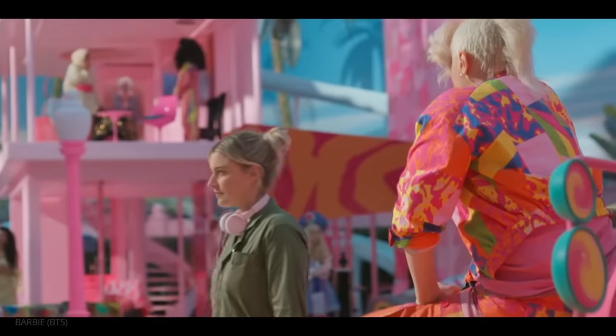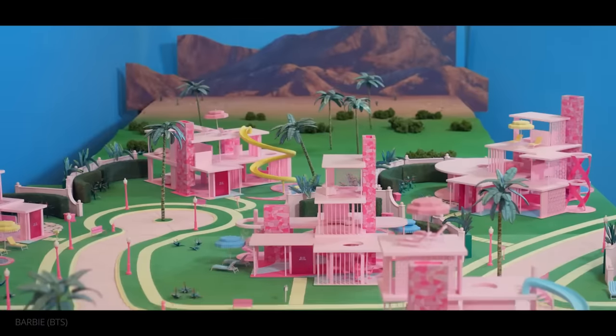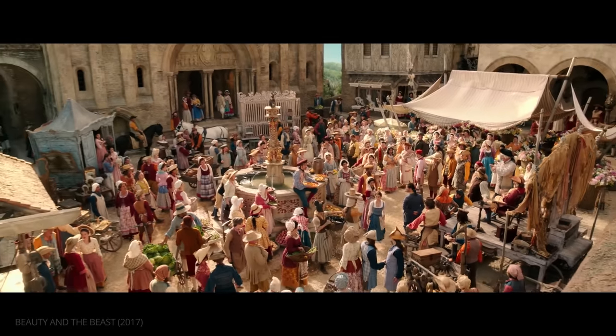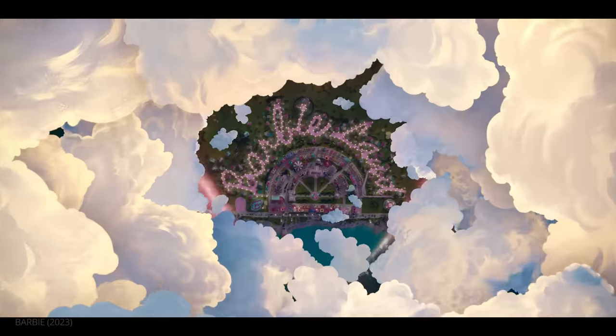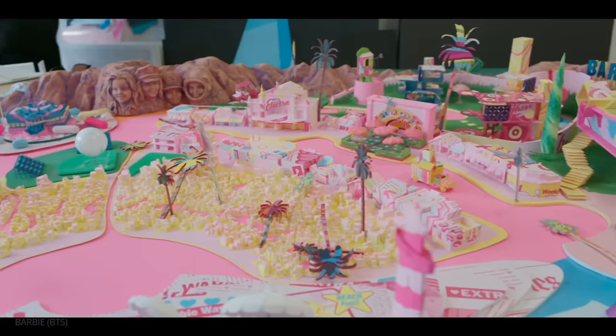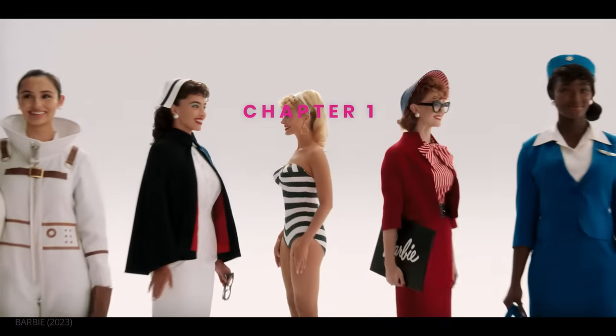According to Greenwood, Gerwig approached the duo because she admired their ability to create complete worlds, like the ones in Anna Karenina or Beauty and the Beast. Through both production design and cinematography, a complete world was certainly built for Barbie. To create it, the team first needed to do extensive research for inspiration.